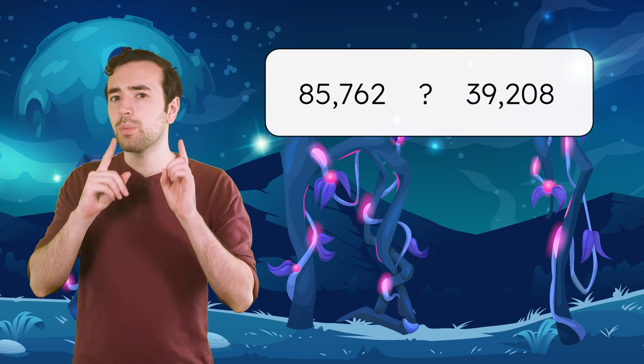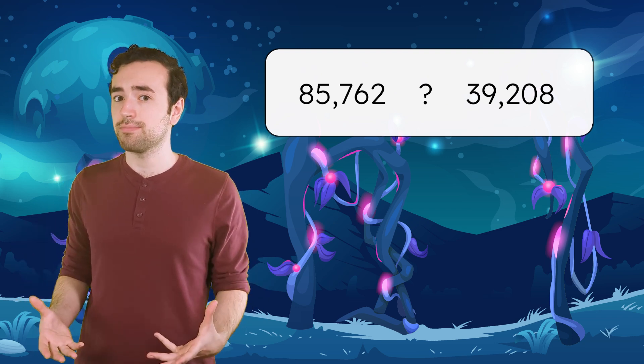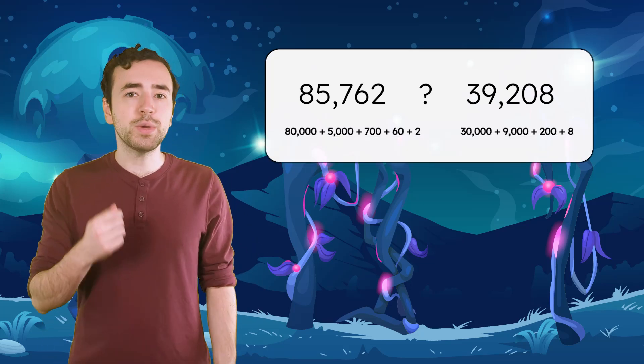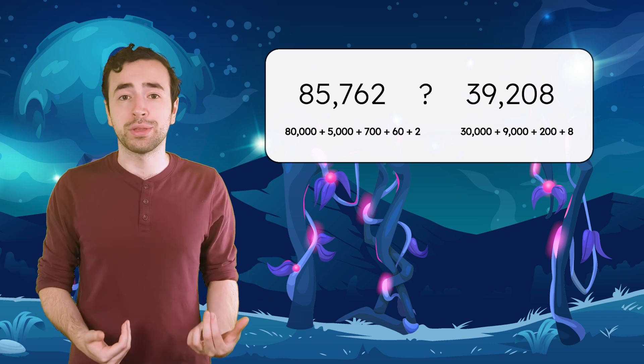When we compare numbers, why is it important to start with the greatest place value? Remember, numbers are a combination of the values of each digit. So when we check the value of each digit, the largest place value will give us the most useful information.